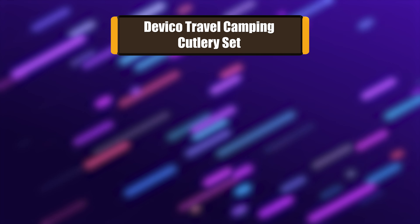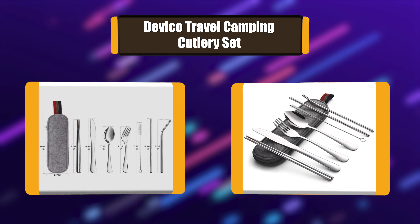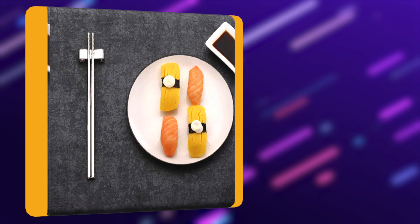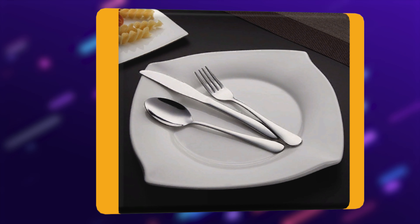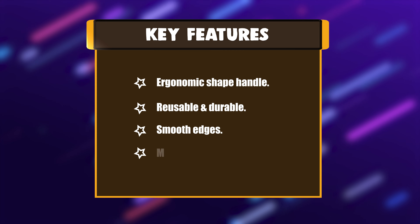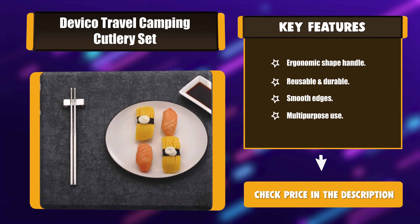Number 2: Devico Travel Camping Cutlery Set. Devico is a company that specializes in the production, research, development, and sales of stainless steel kitchenware and tableware. They take the customer as the fundamental, the market as the orientation, quality as the standard, and innovation as the objective, faithfully providing the best product and service to every client. Key features: ergonomic shape handle, reusable and durable, smooth edges, and multipurpose use.